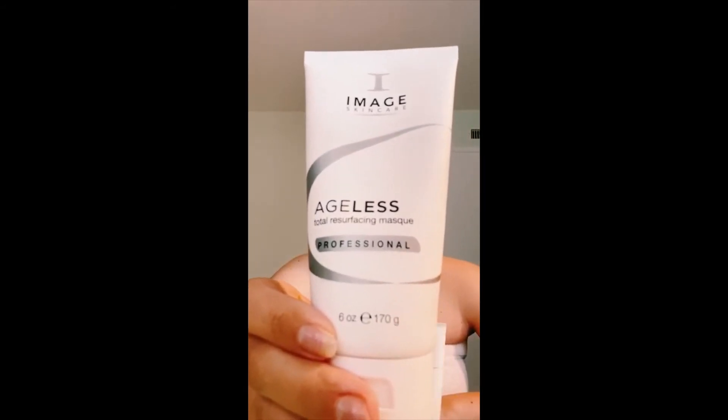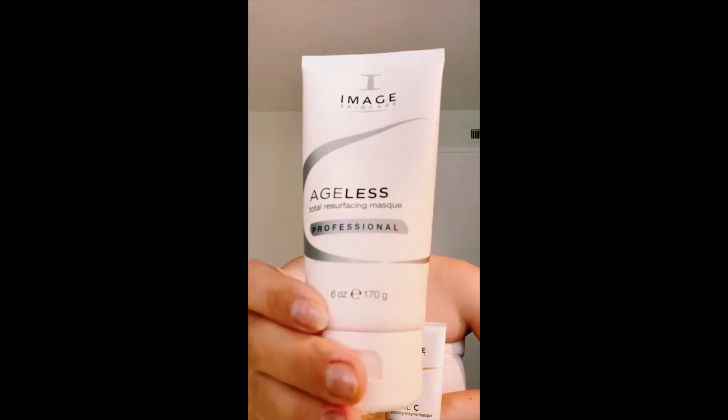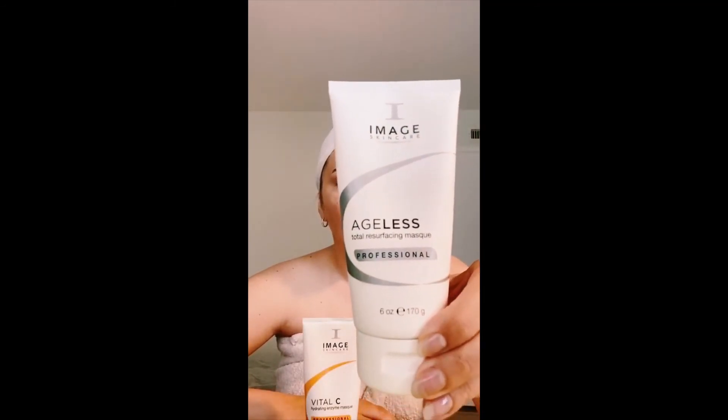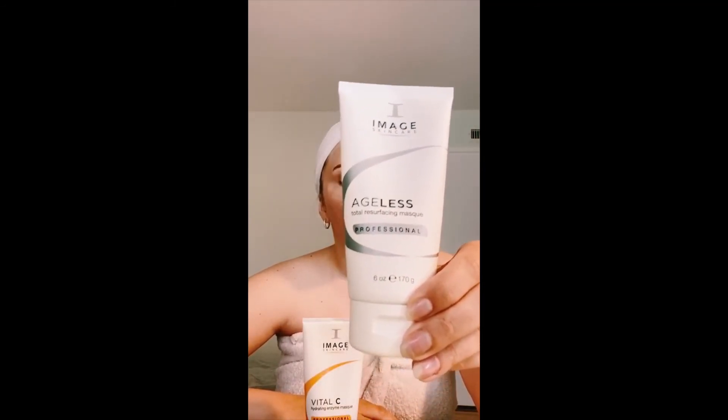The Ageless resurfacing mask on the other hand will transform your skin surface and work on any imperfections, targeting all of the damaged areas and brightening the skin, because it has all of the acids that your skin may need, like hydroxy acids. Such a duo is super wonderful for your skin.